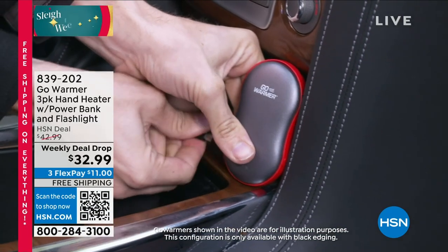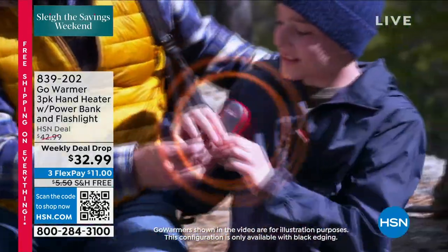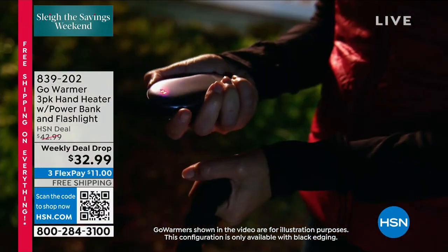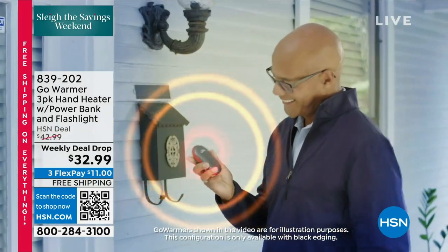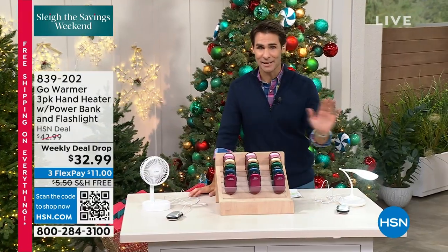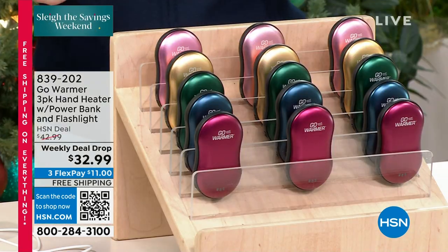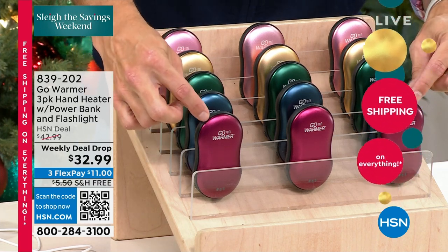This is also a power bank. You need to charge that phone up? It's also a flashlight as well — it is a three-in-one. It is on a weekly deal drop, it is a three-pack. You get to choose your color between the green, the rose gold, a cranberry, a gold, a blue, and a silver. 25% off for the launch — this is the first time we're seeing it and it is 25% off today. Three flexible payments, everything is on free shipping and handling today.